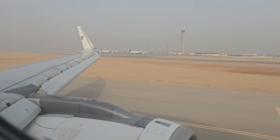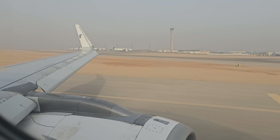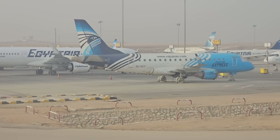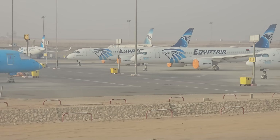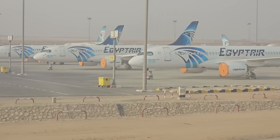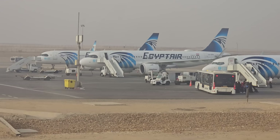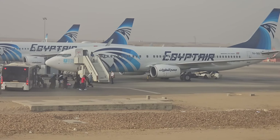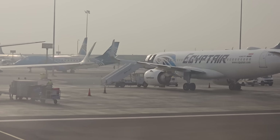Ladies and gentlemen, we have just landed at Cairo International Airport. Temperature outside the aircraft is reported to be 26 degrees Celsius and the local time is 7:30am. For road safety and the safety of other passengers, you are kindly requested to remain seated with your seatbelts fastened until the complete stop of the aircraft and the captain has turned off the seatbelt sign. We hope you have enjoyed this flight with us and look forward to seeing you again on our future flights. Thank you and goodbye.